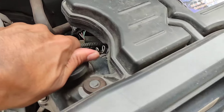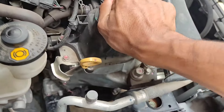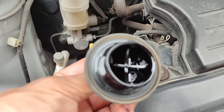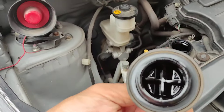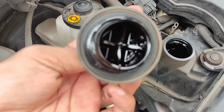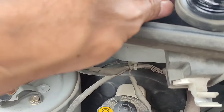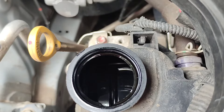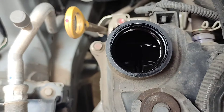Selanjutnya kita akan cek oli mesin. Alhamdulillah belum ada berkerak, karena saya rutin penggantian oli di kilometer 6–7 ribu, sudah saya ganti karena mobil ini jalannya panjang. Jadi setiap 6–7 ribu kilometer saya ganti olinya plus filter olinya. Alhamdulillah masih bagus, masih jernih, tanpa ada kerak.